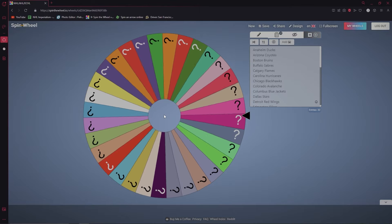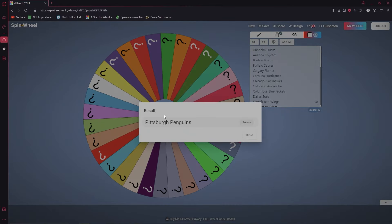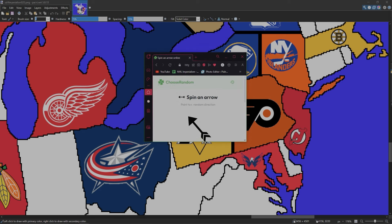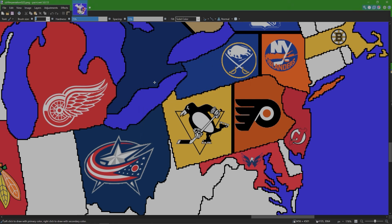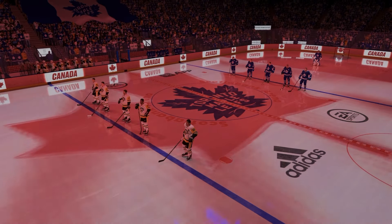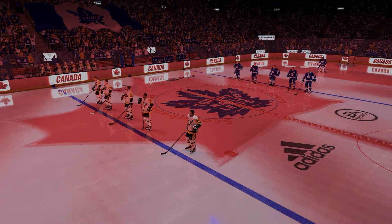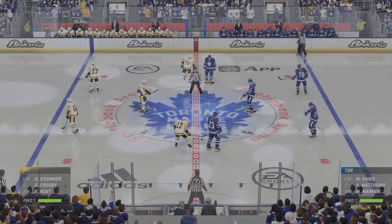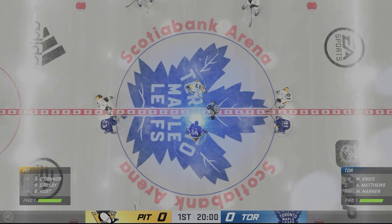Our first team will be the Pittsburgh Penguins. With this spin, they hit the angle and with the up arrow it will skip through — we'll be taking on the Toronto Maple Leafs. Let's go ahead and get to our first game of the season. Welcome to Scotiabank Arena in Toronto, Ontario, where we got our first battle of the season between the Pittsburgh Penguins and the Toronto Maple Leafs.